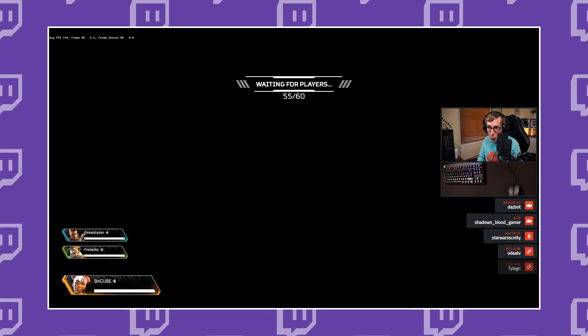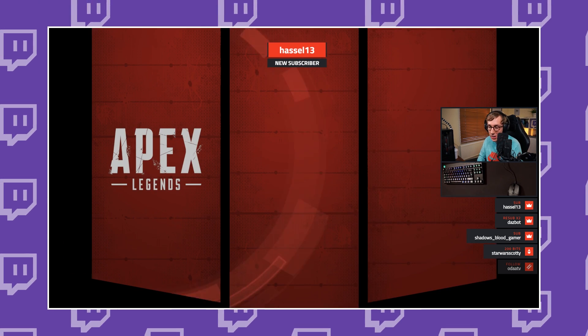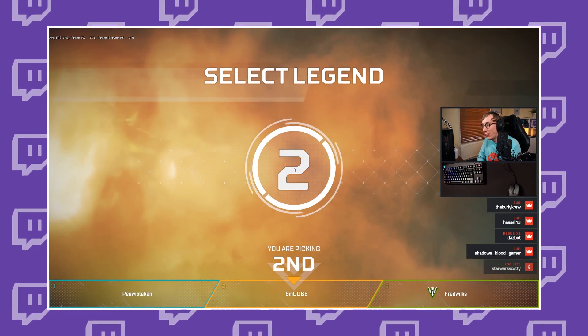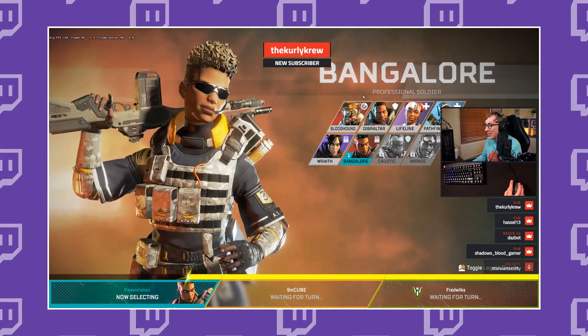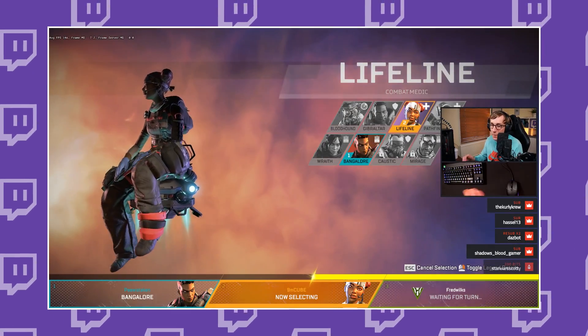Now, in countless previous videos I have talked about how I recommend you set up alerts for your stream so that when somebody subscribes, somebody donates, or even if you're a small streamer, even when somebody follows, something happens on your stream — maybe their name shows up. That's a really good way to thank the viewer for taking that action. But really what most people want is they want to see you react to that good news of a subscription, a donation, or a follow. To be able to easily manage and react to those events, you really want to have part of your streaming setup show a list of all of the recent events, and that's what we're going to be covering in this video.